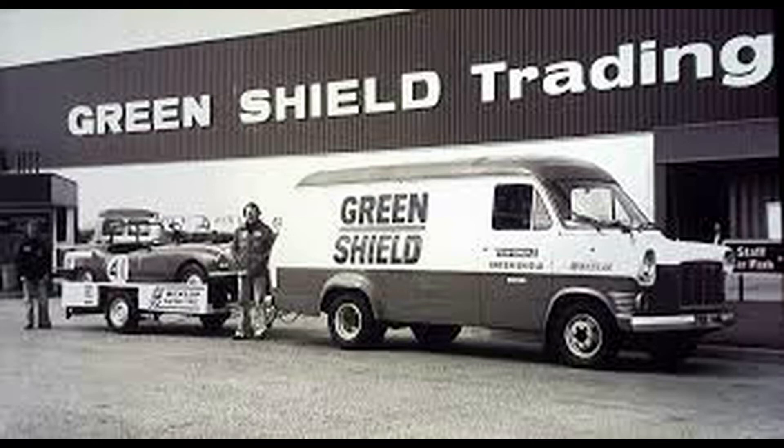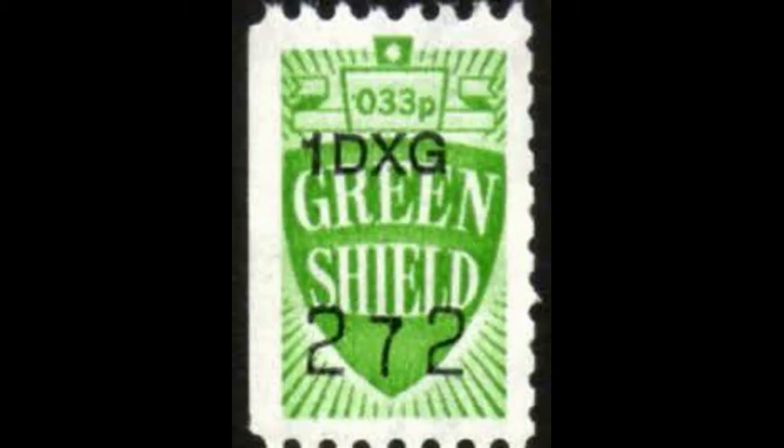In the U.K., they were called Green Shield Stamps and were first introduced by Richard Tompkins in 1958. They lasted there until the end of the 1980s, mainly as a result of cost-cutting measures by their biggest retail users.